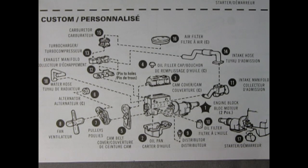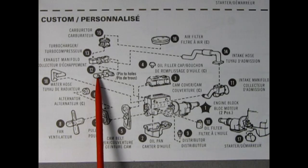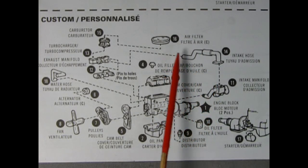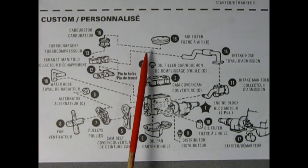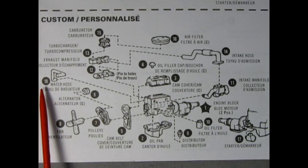If you want to build the custom Popper motor with more pep in it, we have the engine block as step 1, the oil pan as step 2, then the cam cover and oil filler cap as steps 3 and 4, the cam belt cover as 5, alternator as 6, pulleys as 7, fan as 8, distributor as 9, oil filter as 10, intake manifold as 11, exhaust manifold as 12, turbocharger as 13, intake crossover hose as 14, carburetor as 15, special air filter as 16, starter motor as 17, and water hose as step 18 — wait until final assembly to attach that part.